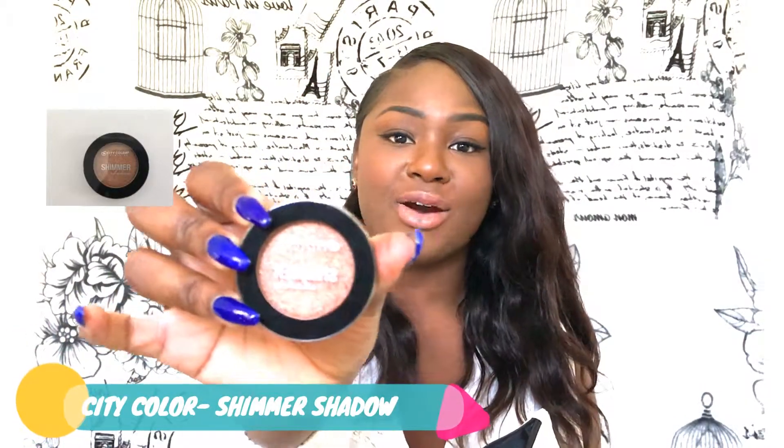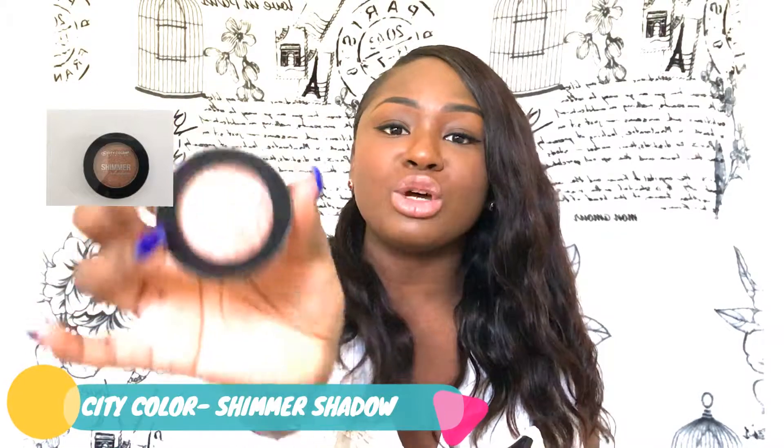This right here is a shimmer — it's by City Color Cosmetics. You see that? It's a rose gold, not a regular type of gold but actually a rose gold, which is super nice. I think this would actually go together really well.